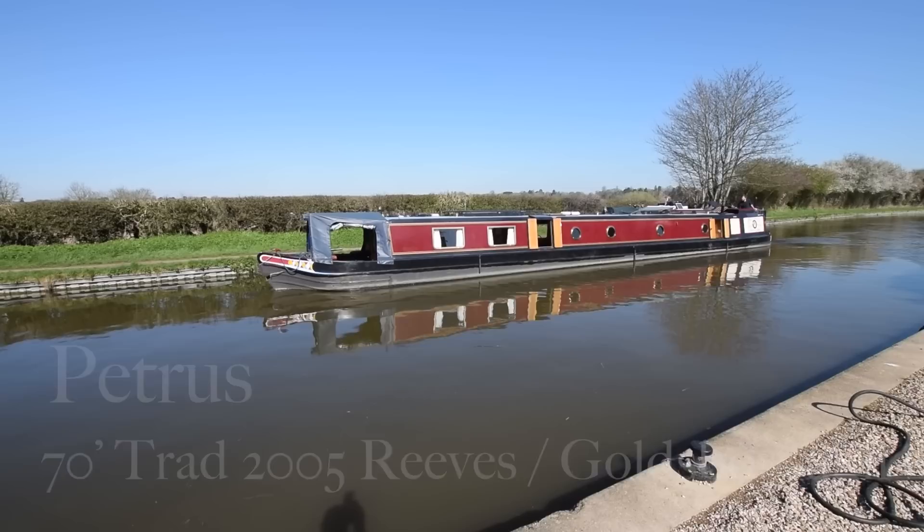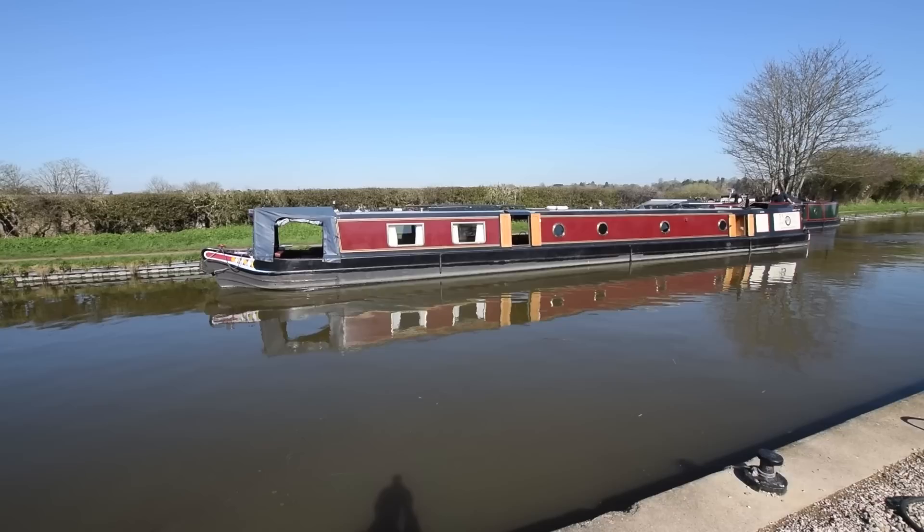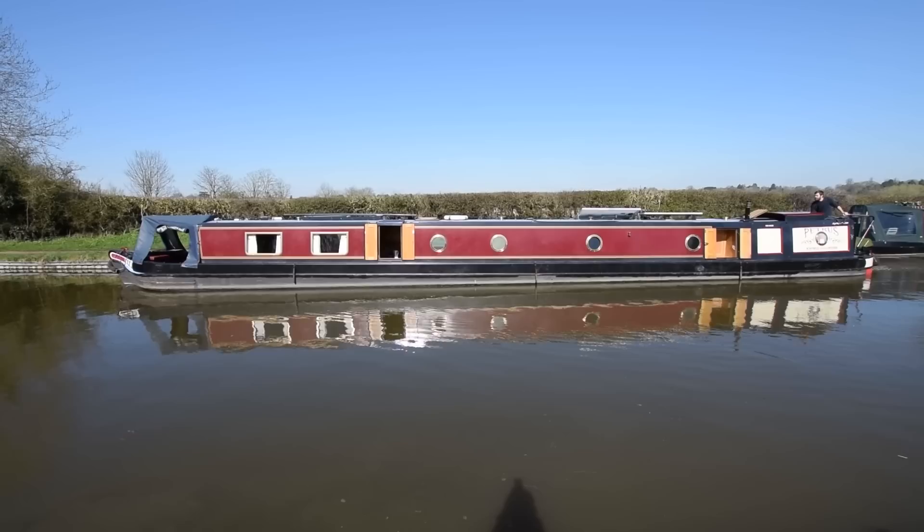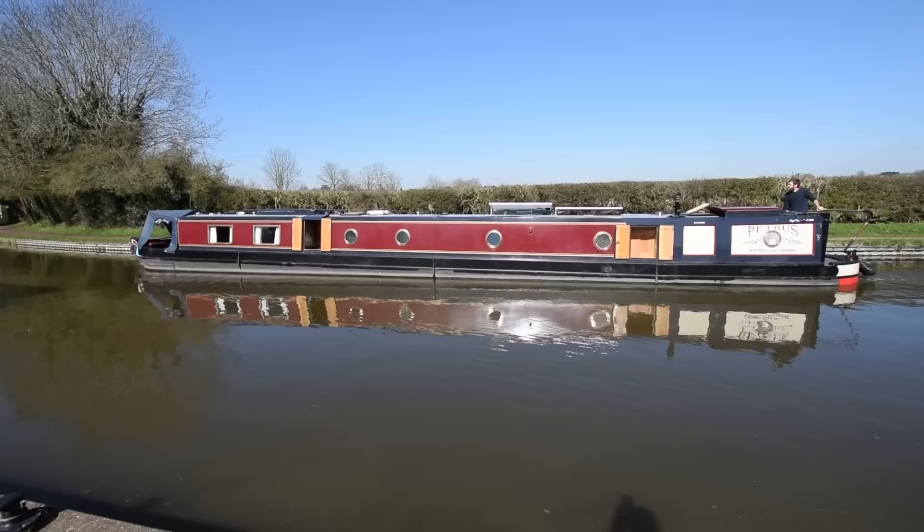Well, it feels like spring has finally sprung and here comes an absolutely stunning boat. She's called Petrus. She's 70 feet long, built in 2005 by Reeves and fitted out by the highly regarded Stephen Goldsborough. I've seen a few of his boats and none of them disappoint, and Petrus certainly doesn't either. She was originally built for a sitting member of the House of Lords, and the current owner is the second owner, so she's only had two owners in her life.